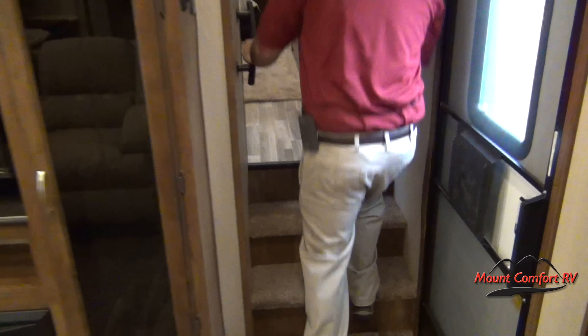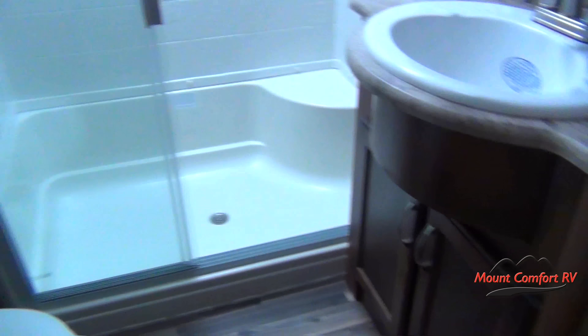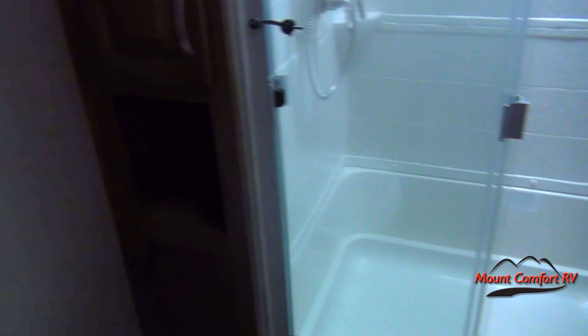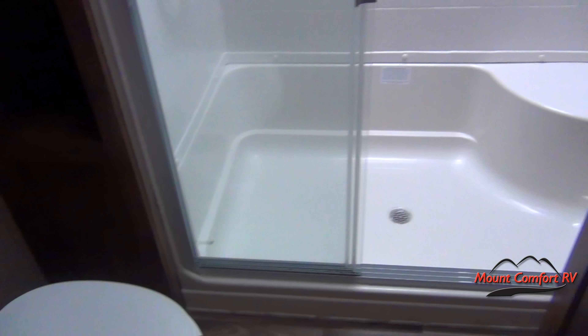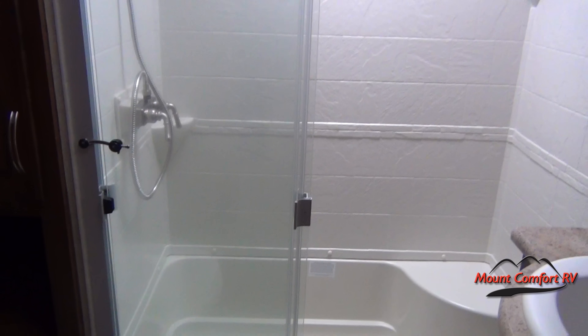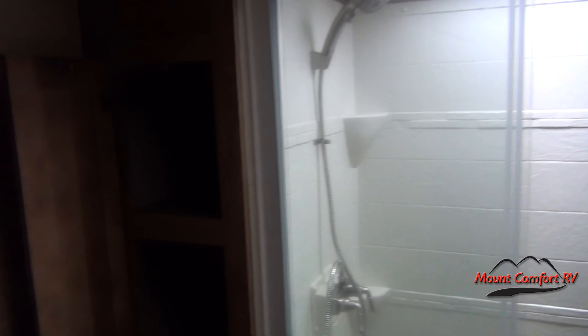Walking up here to the bedroom, if you'll notice the bathroom — a 10-gallon hot water heater is no fun if you don't have a nice big shower. There's plenty of room here, also with a seat for ladies to shave their legs, a place to put shampoo, anything you might need. And you'll see a place for towels in here.